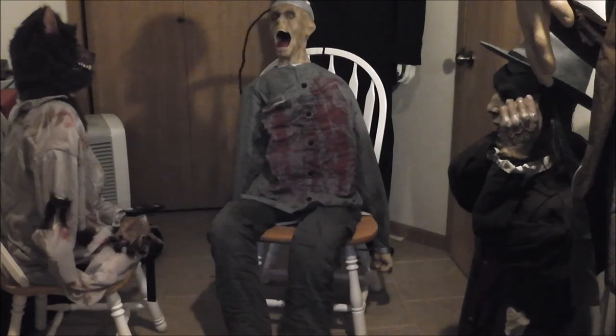This animatronic was sold for a lot of years. He was sold on Spirit's website in 2012, 2013, and 2014, and I think they just had a ton of leftovers since then. The last year he was ever sold was 2018, and that's when I got mine. He's worked perfectly for me ever since.